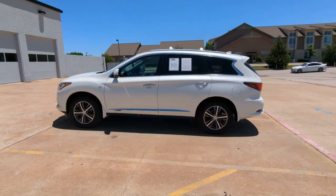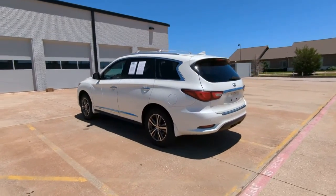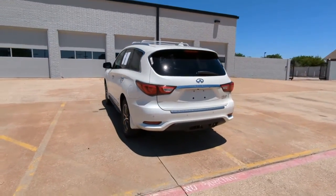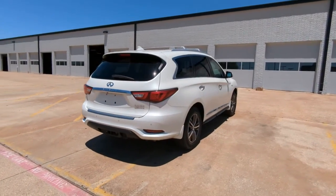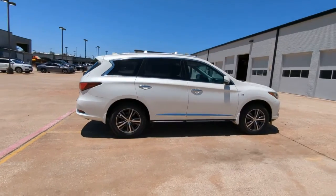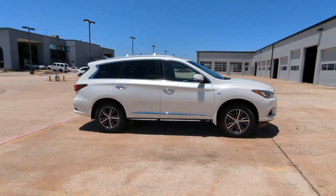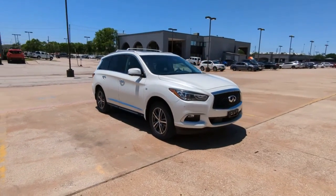Look no further than the 2016 Infiniti QX60. With less than 70,000 miles on the odometer, this vehicle stands out from the rest. Take a moment to view this family-friendly Infiniti QX60 — the premium 3-row luxury SUV that prioritizes comfort, safety, and performance so you can make the most of your time on the road.